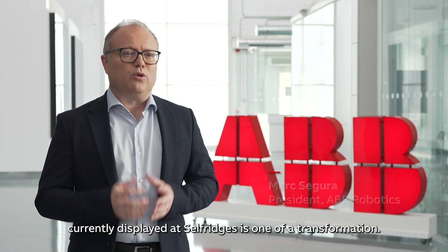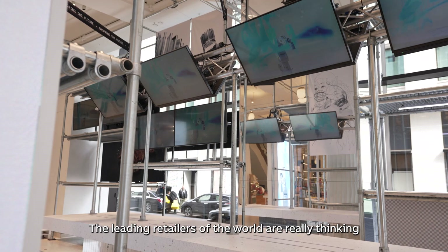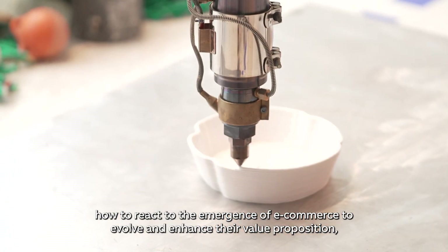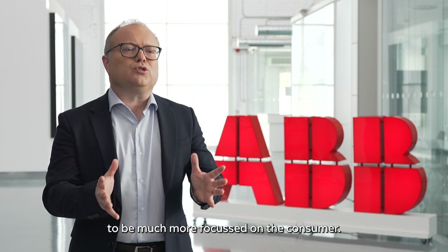The idea of the proof of concept currently displayed at Selfridges is one of transformation. The leading retailers of the world are really thinking about how to react to the emergence of e-commerce, to evolve and enhance their value proposition to be much more focused on the consumer.